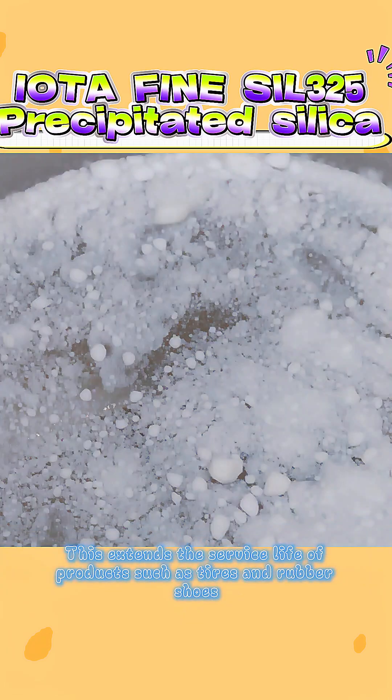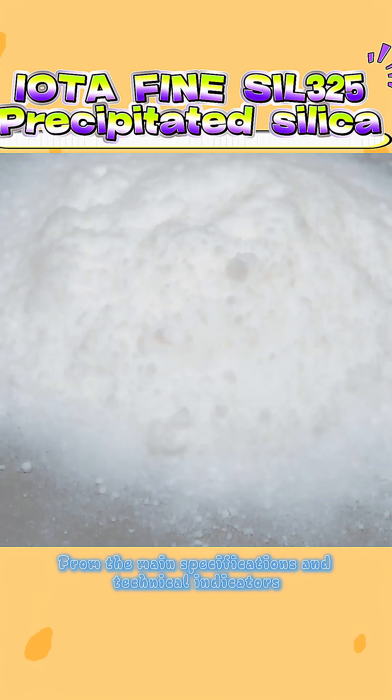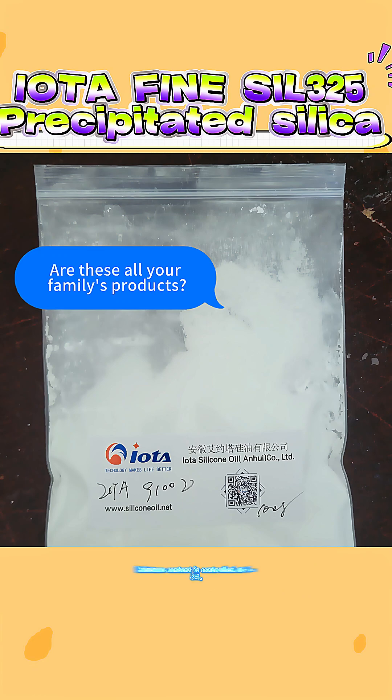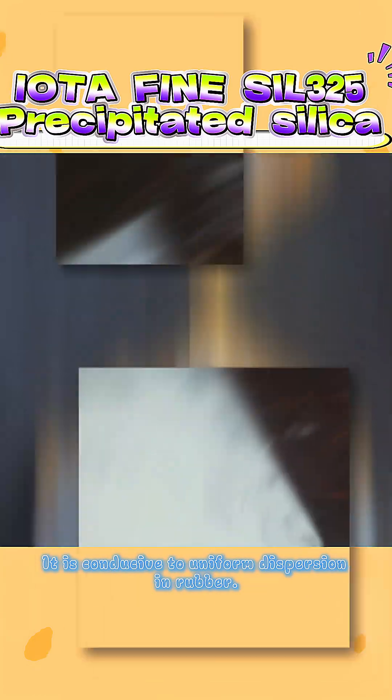This extends the service life of products such as tires and rubber shoes. Looking at the main specifications and technical indicators, it also has many advantages. Moisture content is controlled at 4–8%, which is conducive to uniform dispersion in rubber.